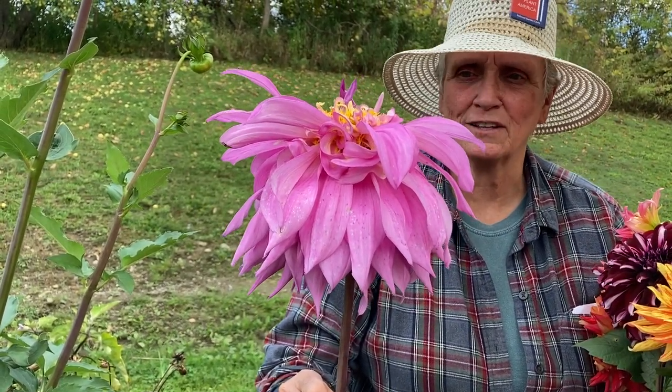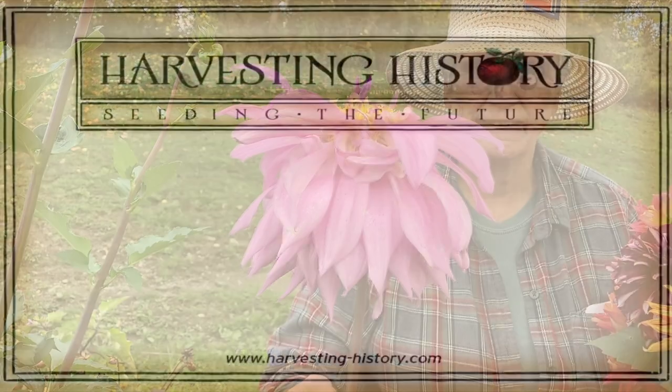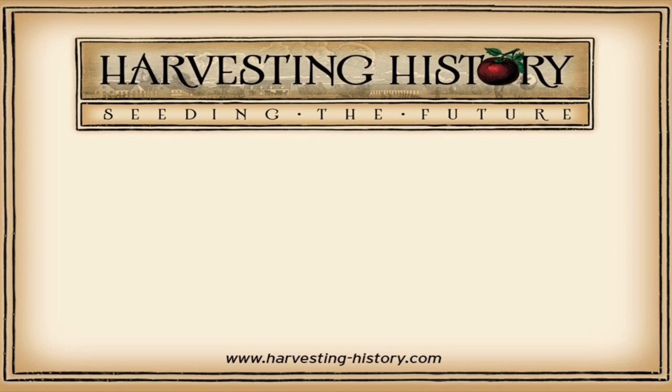Just beautiful. These plants are just beautiful. If you have enjoyed this video, please come to our website, www.harvesting-history.com, where you can purchase heirloom, non-GMO vegetables, flowers, and herbs. Please like, subscribe, and share with your friends our channel. On the left side of your screen is our most recent video, and on the right side of your screen is one of our playlists. We are Harvesting History, Seeding the Future.